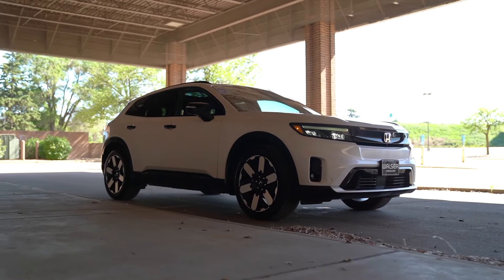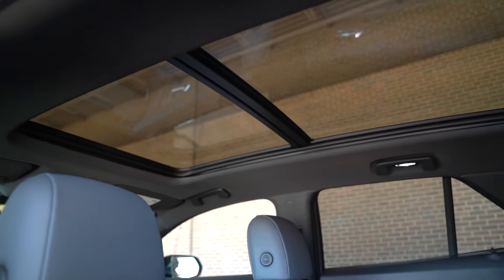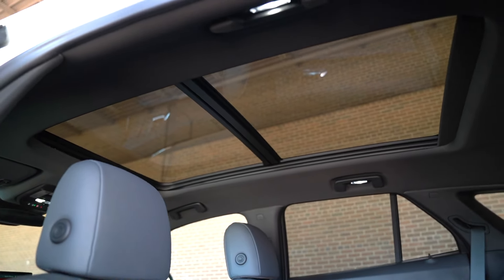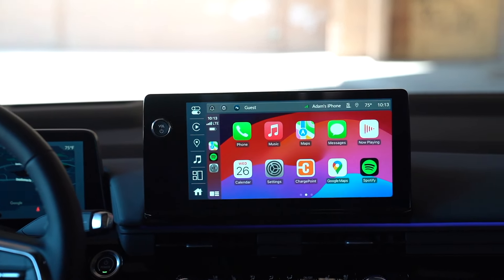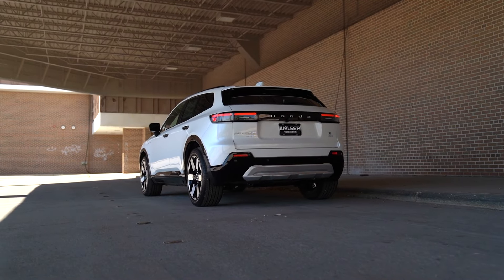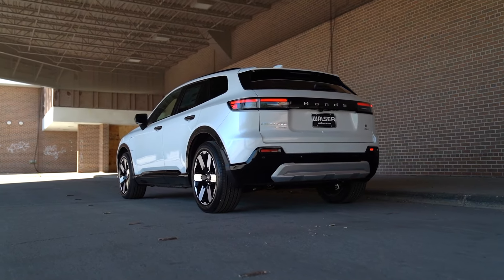Plus this one gets the full glass sunroof up above, which really opens it up, especially on the darker interior. There is a lot of equipment in here. Maybe you're looking at the base model, which is down to about $47,000 — the average new car price in the US right now is about $48,000, so you're right on par with that. And you're still getting almost a 300-mile range, a lot of comfort, heated seats, CarPlay, and all of that.